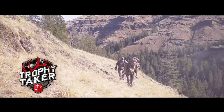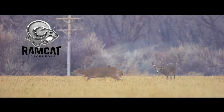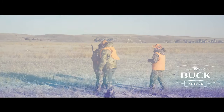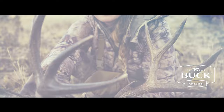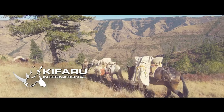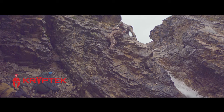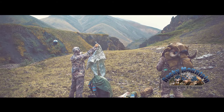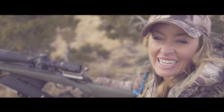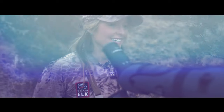Those deer came in 30 yards from me — it's so awesome when it comes together. There he is! You're looking me in the face! To be in this moment right now is pretty unreal. Absolutely perfect. We got it done! Thank you, God!